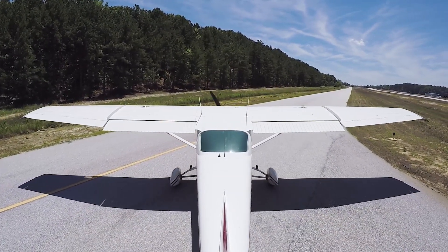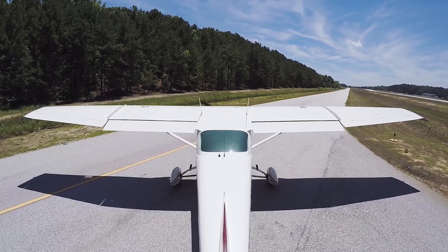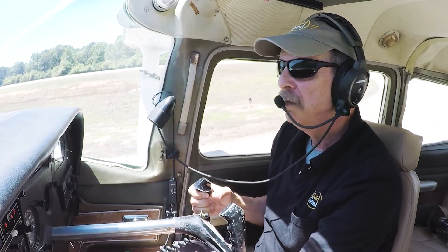Airplane's across, including the tail. Monroe traffic, 42742 is clear of runway 3, Monroe. Okay — that's how it's done.